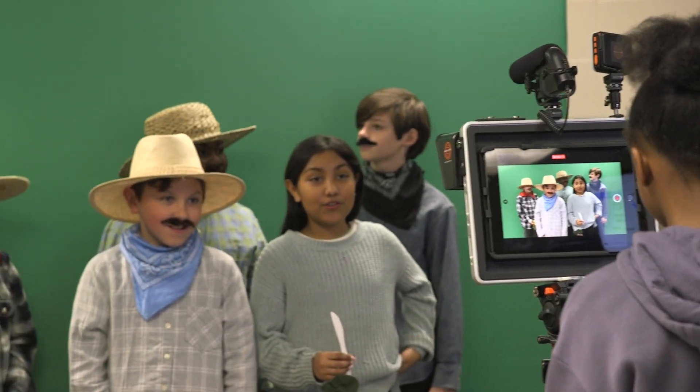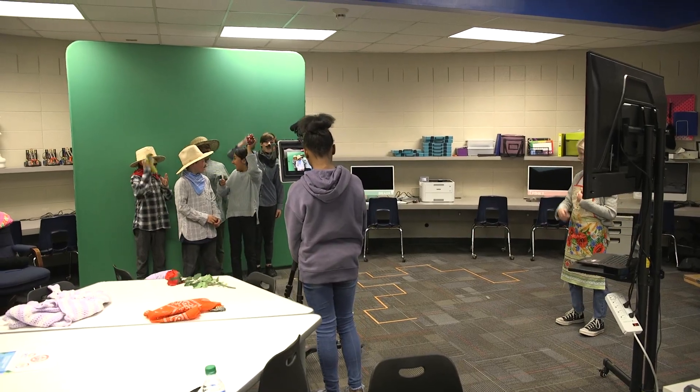Papa, I can't believe you're letting me cut the first grapevine. Hooray! Hooray! Hooray!